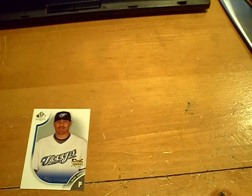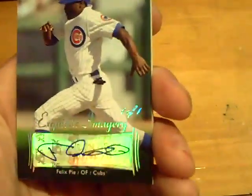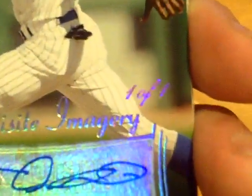So there it is. Hopefully everyone enjoyed that. I'm going to zoom in on the one-of-one, and that is pretty much it. GSN Cards is out.